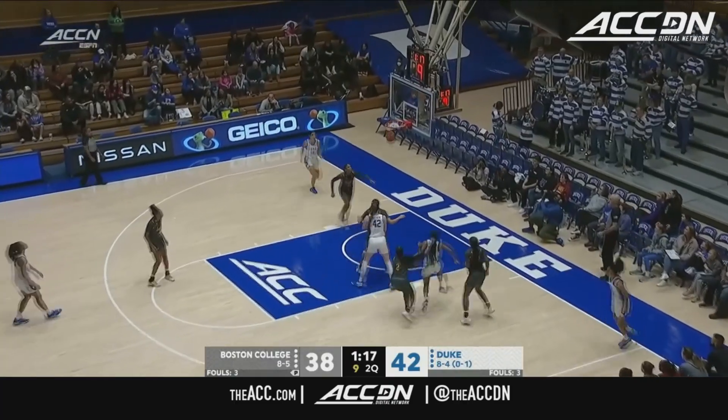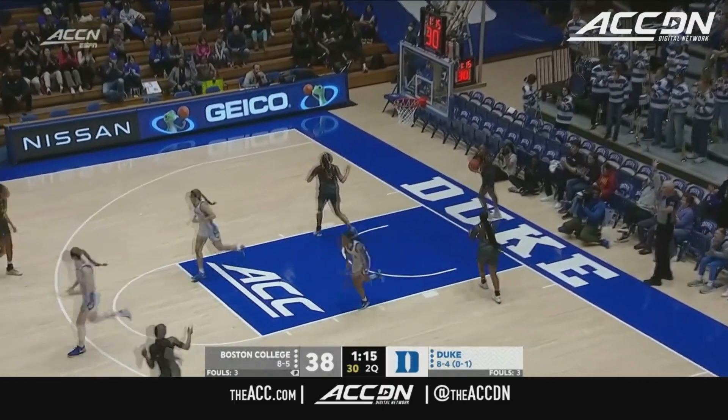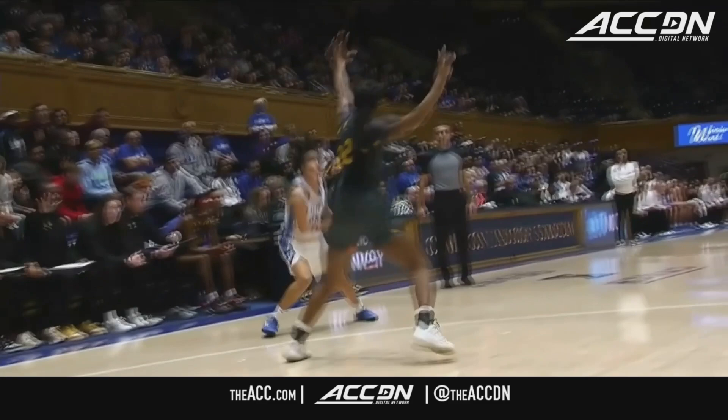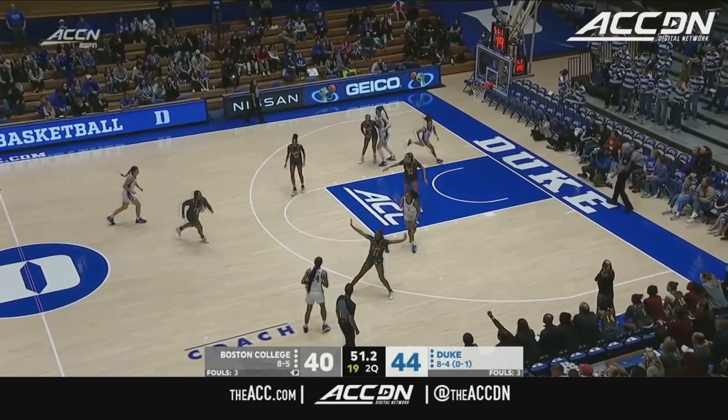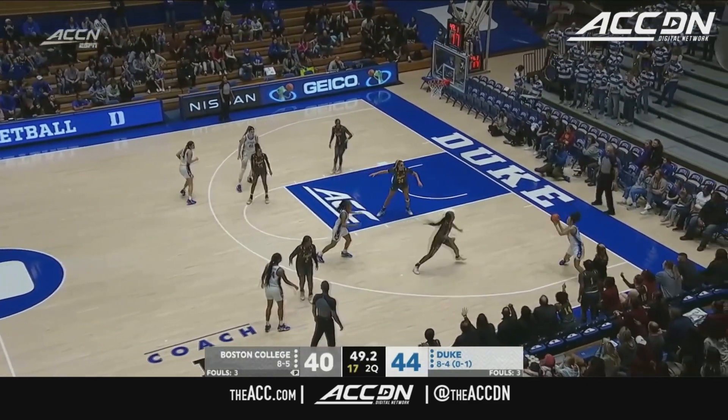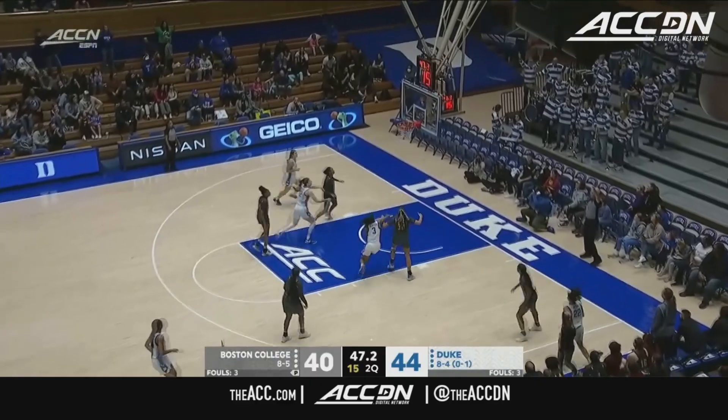Mayer with a little step back — Jason Tatum-esque here in Durham. That was just nasty. Turner said, welcome back Boston College, I'll put up 13 in my return. Duke shooting 77% in the quarter.